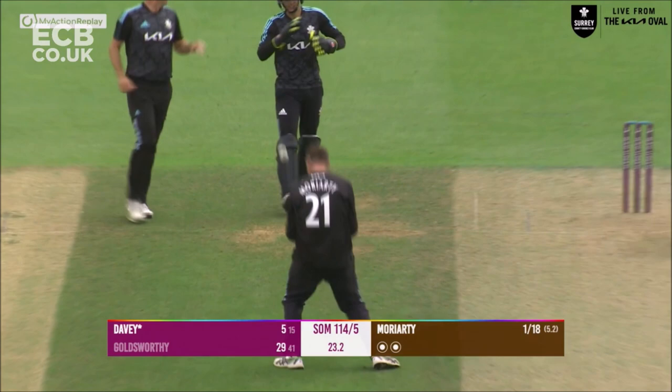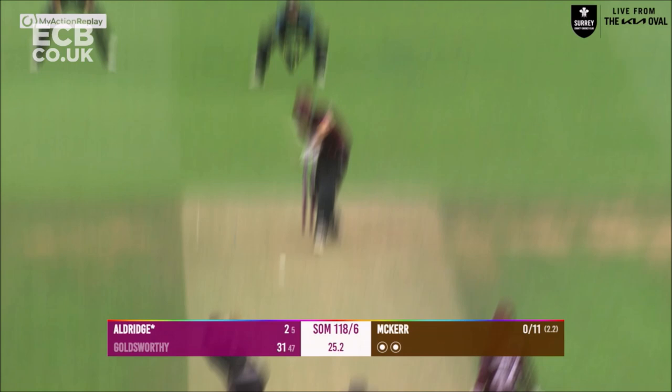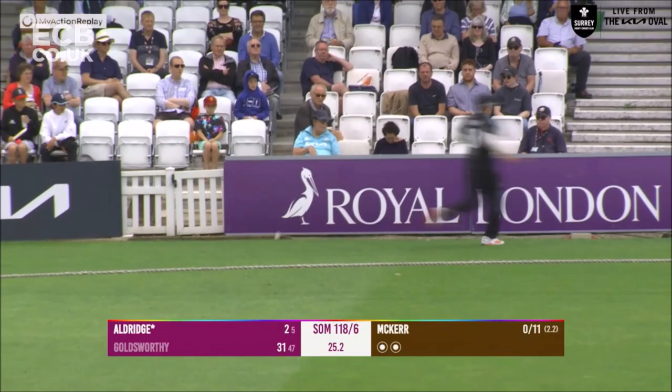Moriarty in and bowls, a reverse sweep up in the air and that is the end of the Somerset skipper. Oh dear. There's McCurry in and bowls and this is edged down to third man and it will go for four runs — Tim David can't do anything.